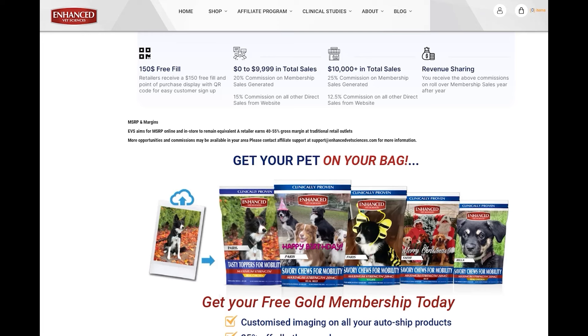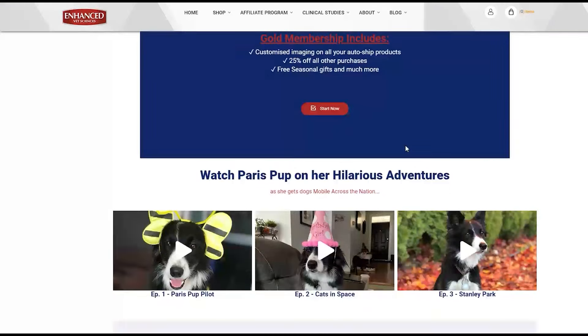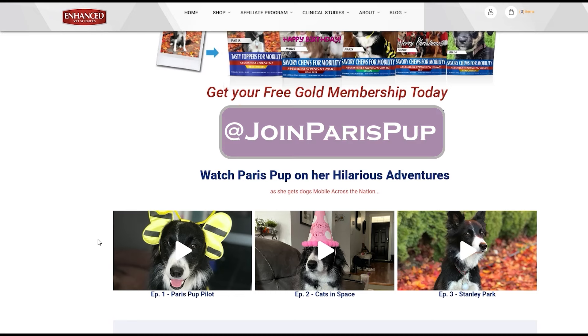We have launched our Paris Pup video shorts on numerous social media platforms. These hilarious adventures will create a buzz about our products and will support our goal of having fun as we get dogs mobile across the nation. We encourage you to connect with us at Join Paris Pup on social media, create similar content, produce testimonials, have fun and share with your network.